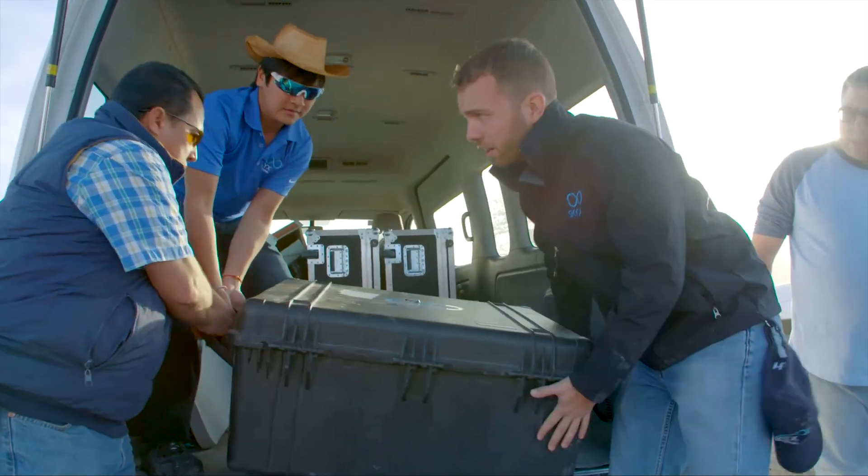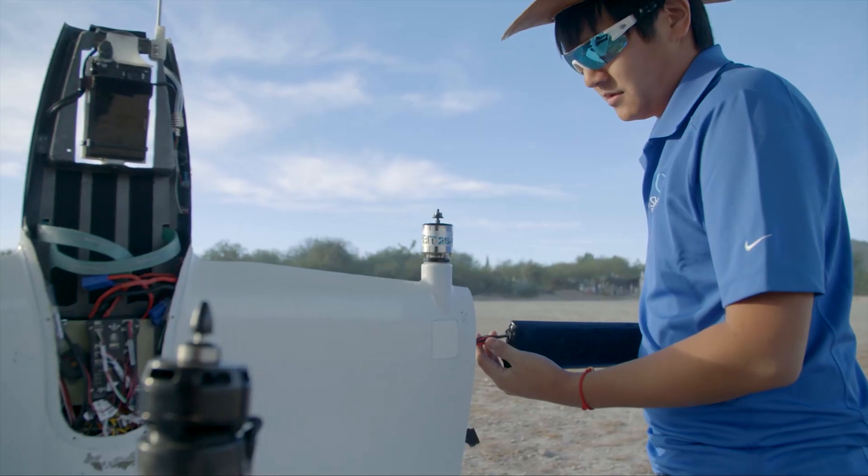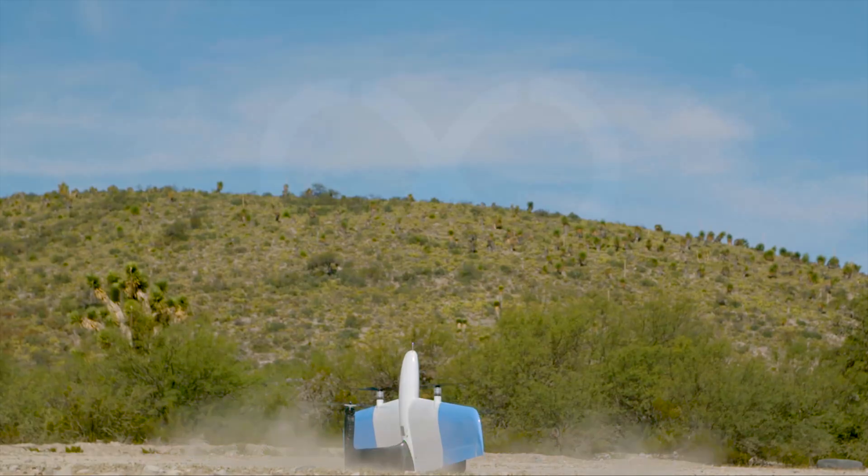Regardless of your asset's location, SkyX is the best solution for accumulating and delivering clear, actionable data.